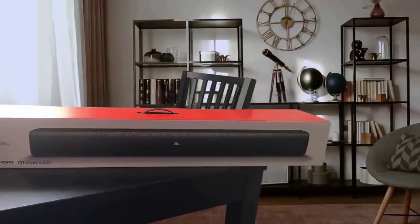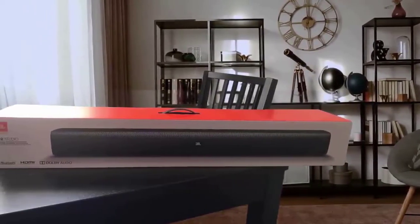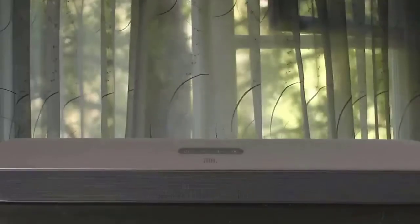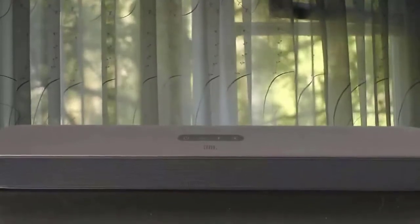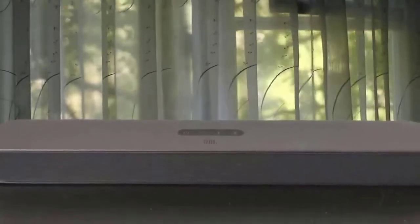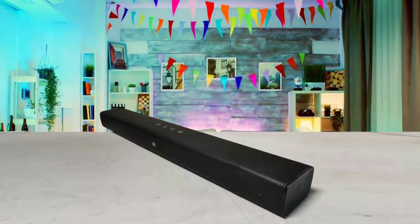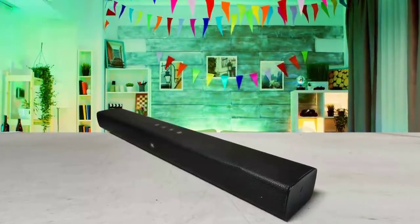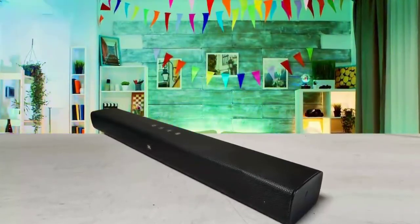The JBL Bar Studio 2.0 is an excellent budget option if you want to upgrade your TV speakers. It has a solid and punchy sound, plenty of bass, decent details, and a good range of features. Its only disadvantage is that it hardens slightly at higher volumes, but that's a minor problem. Otherwise, it's one of the best soundbars on the market.